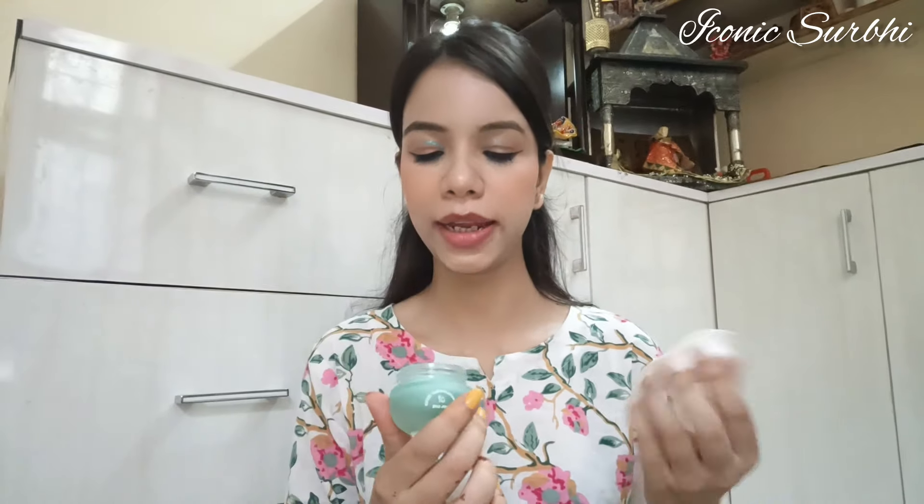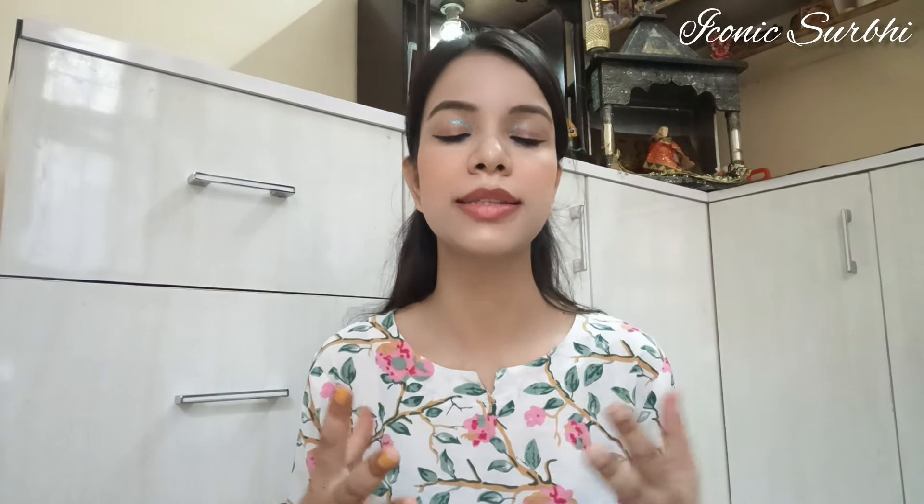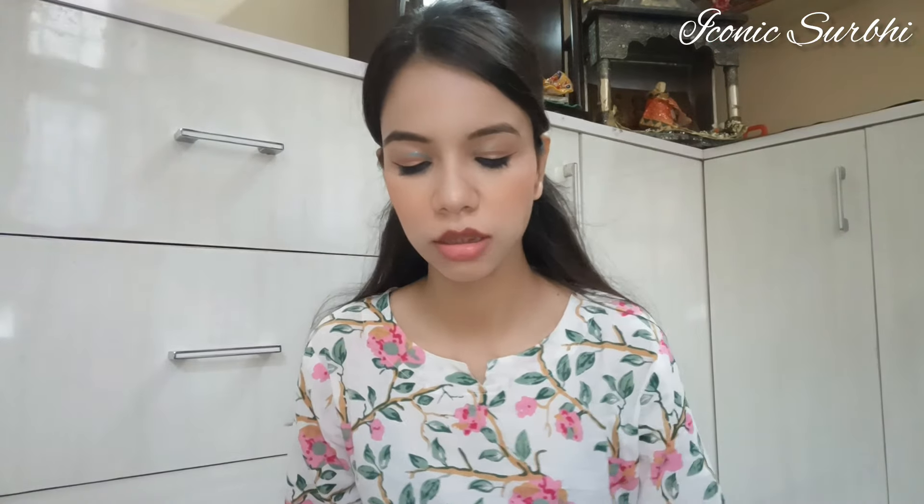The next product is the Dot N Key Lip Polishing Exfoliating Sugar Scrub in 21 ml quantity. I've used it a couple of times but haven't finished it because the quantity is a lot. You can definitely go with this one — it has very nice and fine sugar particles that will remove dead skin. Highly recommend it.